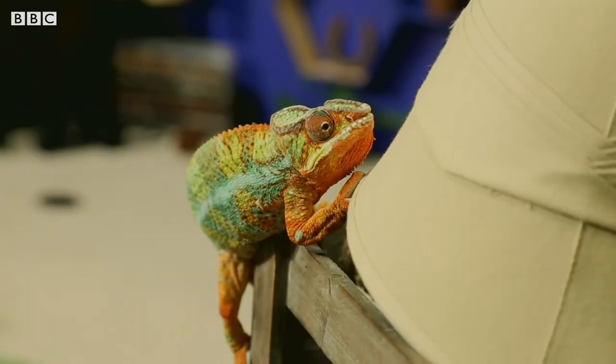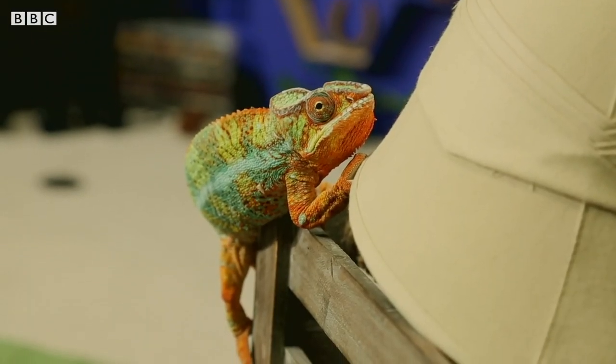If you were a chameleon, you'd never get tongue-tied, would you? Seashells she smells on the seashore. Oh, bother.